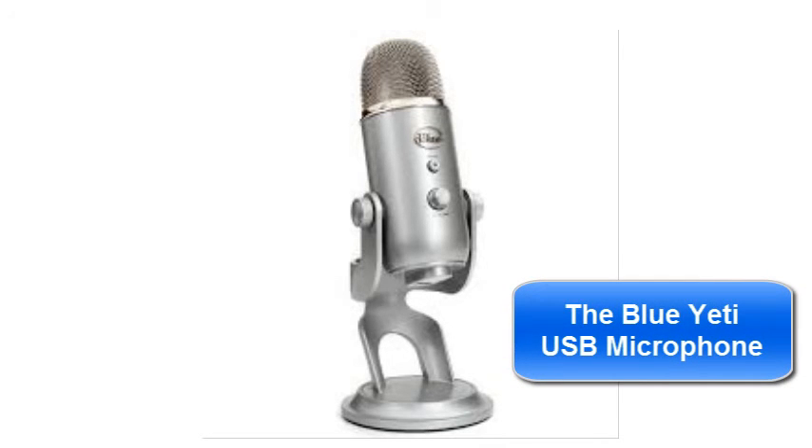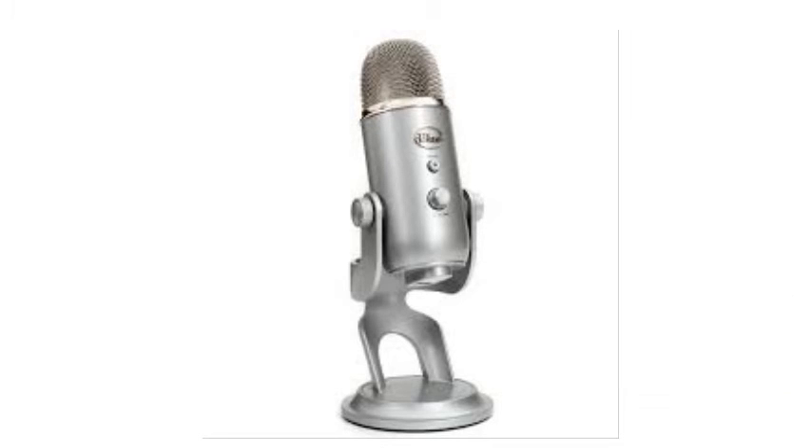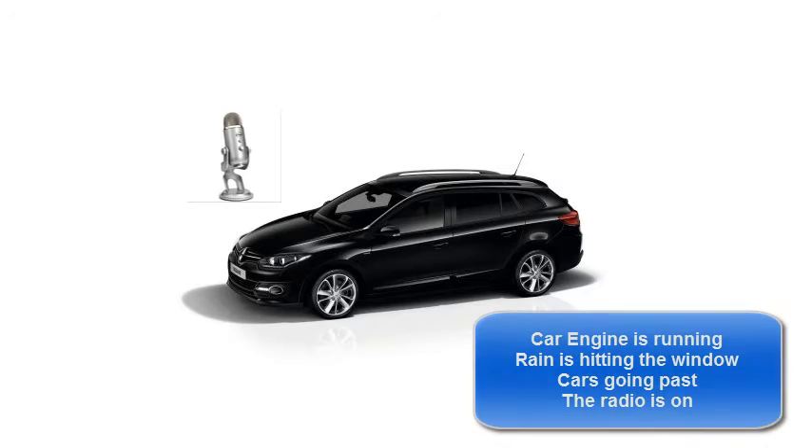This is the Blue Yeti microphone and it's currently in omnidirectional mode, which means that it picks up sound in all directions around it. I'm recording this to give you the best indication I can about the level of background noise in this test. The car engine is running, there's rain hitting the window, there are cars going past on the road, and this is the radio in the background. There's a car going past — just to give you an indication of the background noise in this test environment.